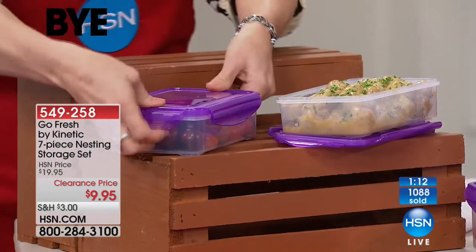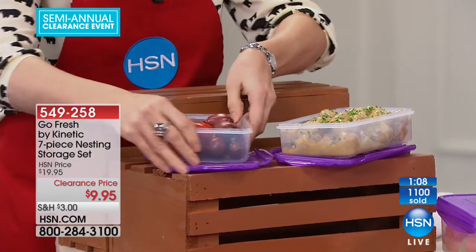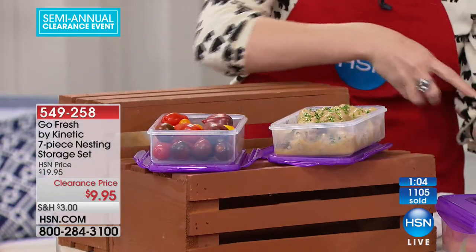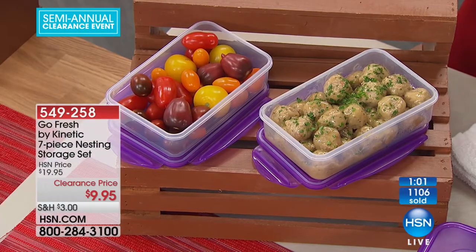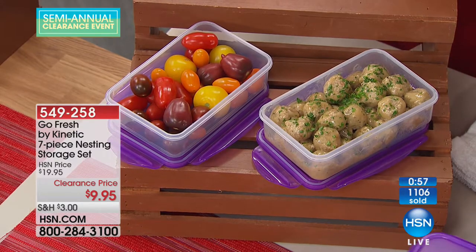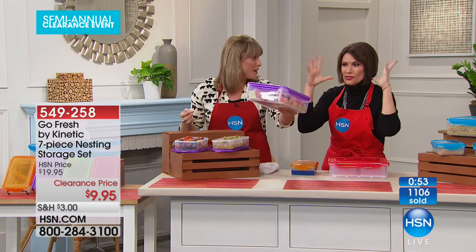You go to the grocery store or one of those big box stores, and these little containers are stupidly expensive — this big one alone is $20. I sent something to school with my daughter and it leaked all over the place. Now imagine if that was an expensive handbag — you're rushing out the door, you want to eat healthy, you throw your salad with dressing in there.